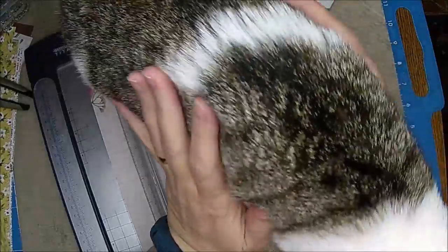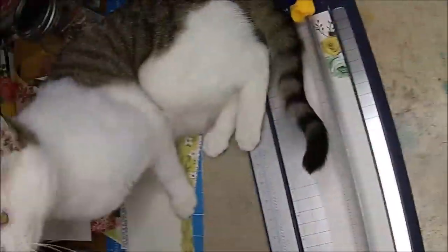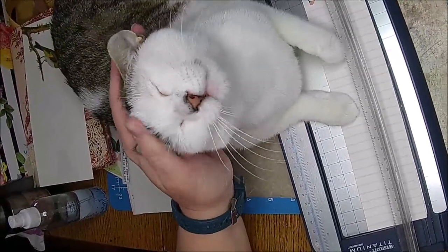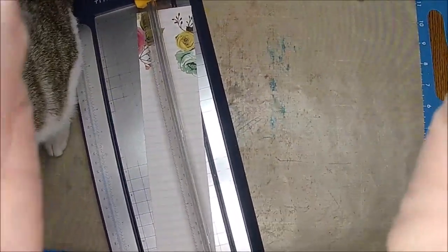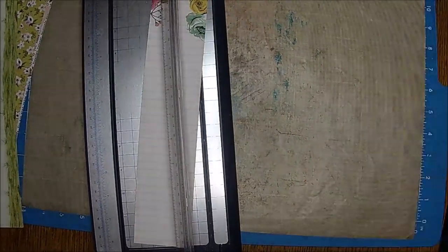You guys haven't seen the cats lately. This is Miss Jazzy Lynn, in case you guys were wondering. She's gotten so big - she likes to come in and snuggle. She's like, mama, I love being on TV. She is a doll. Clint and I were talking about her - she's just like a little precious lady. She doesn't really pressure you, she just waits patiently. She has a really good personality.